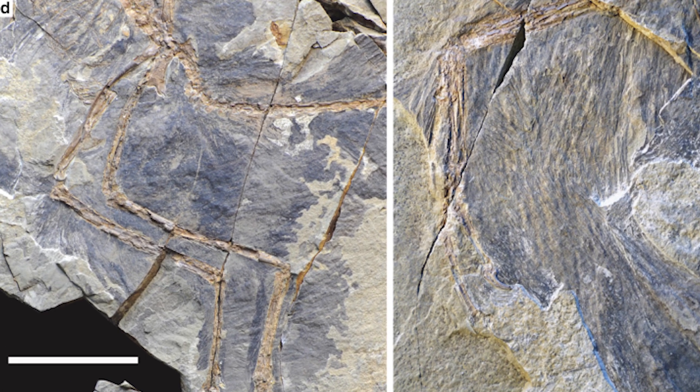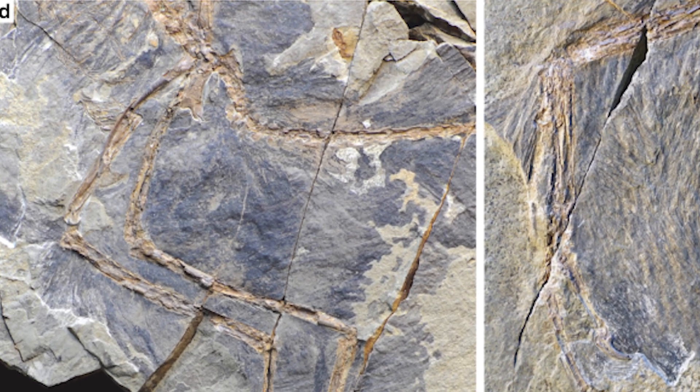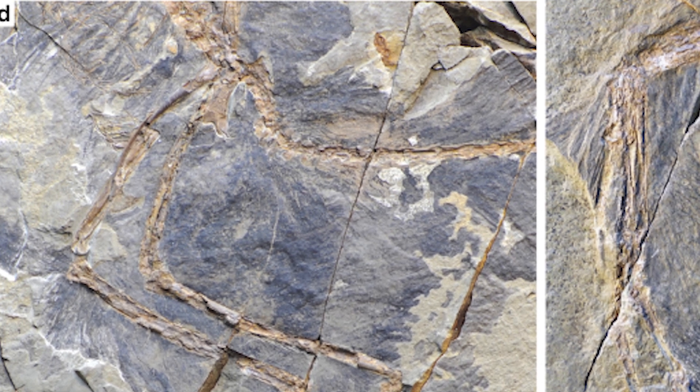Their ulna being longer than their upper arm is a trait typically limited to flighted birds, and alongside this they had hips which are more triangular in shape, which is unlike other Paravians where theirs is more rectangular.